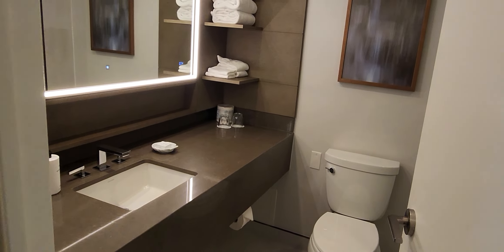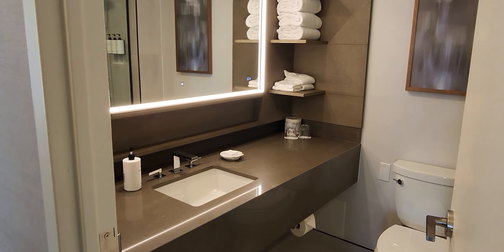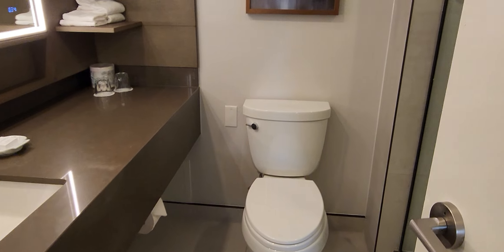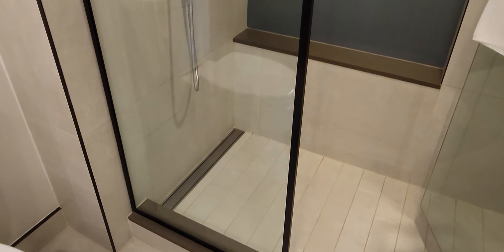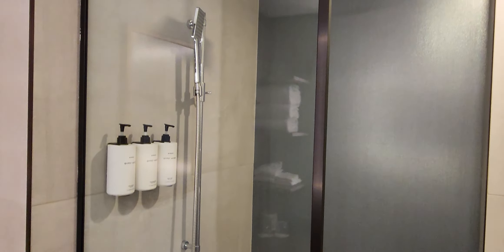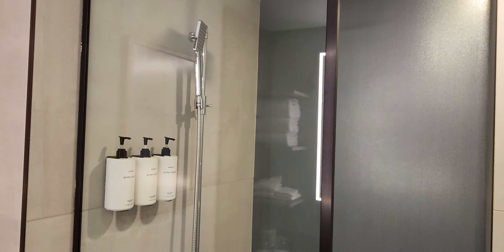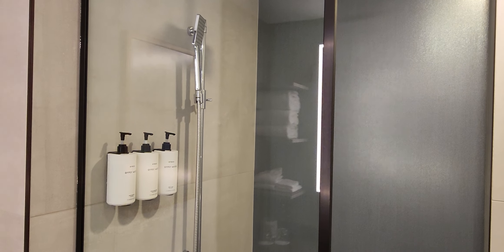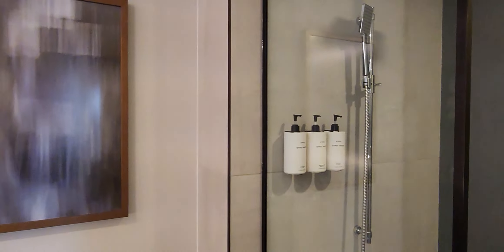The bathroom is a little bit basic. We have the sink, a mirror, a toilet, a shower as well, and a walk-in shower. They don't have a bath, but actually I do prefer a walk-in shower instead. They have the Bairro line of bathroom amenities.